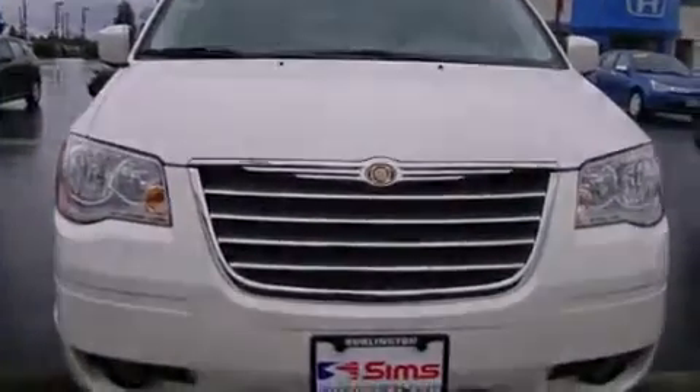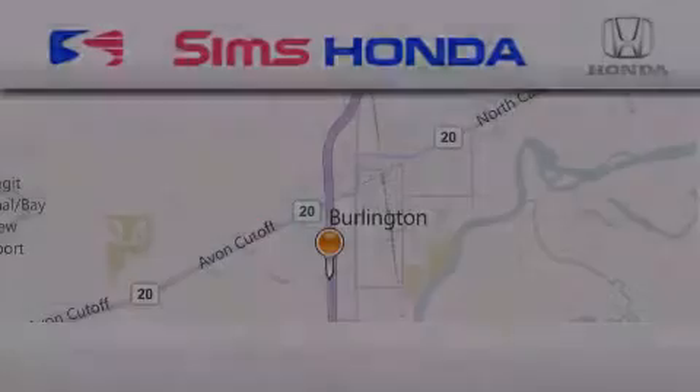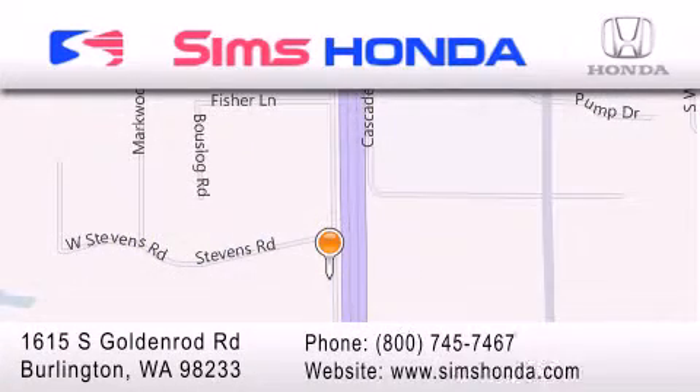Contact us today to schedule your opportunity to see this automobile in person. Simms Honda is located at 1615 South Goldenrod Road in Burlington. Our goal is to exceed all of your expectations to ensure that you'll return for future visits.